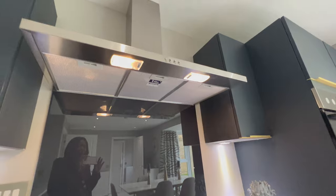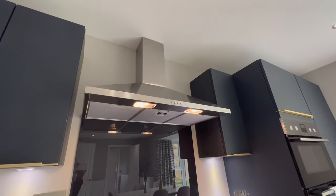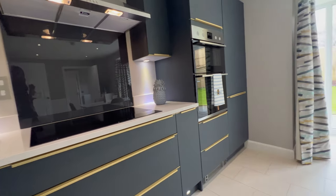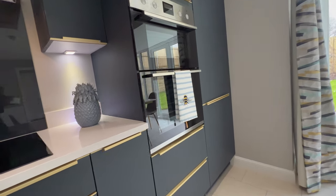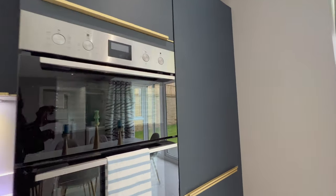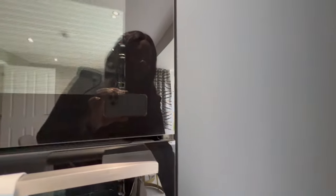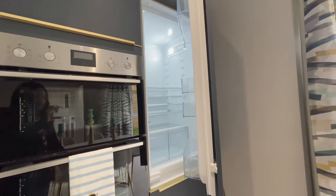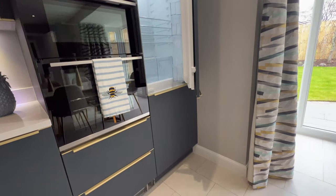There's a stunning electric cooker with a massive extractor fan, so you'll never burn your food. Then you've got your double oven and a fridge here at the end.